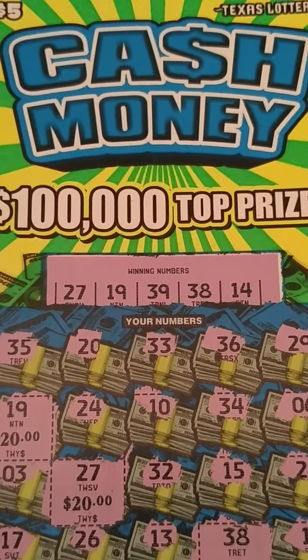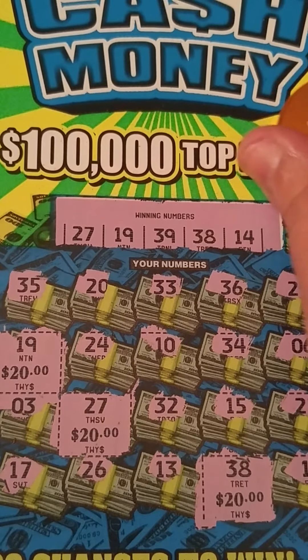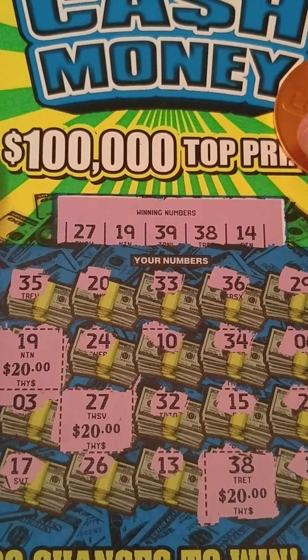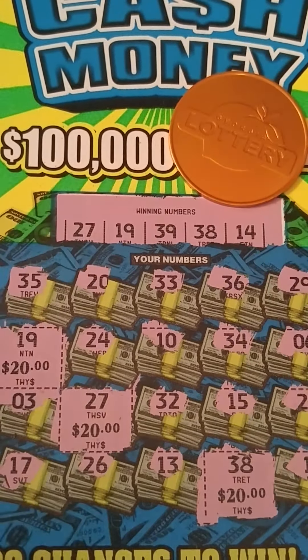Alright y'all, that's a look at the new Cash Money tickets. Thank y'all so much for joining me for this quick scratch. If you like these tickets and like this video, please like, comment, and subscribe — click that bell down there so you know every time I post a new video and when I'll be doing my giveaways. Y'all have a fantastic rest of your day and I will see y'all in the next one, love y'all, bye! Woohoo!